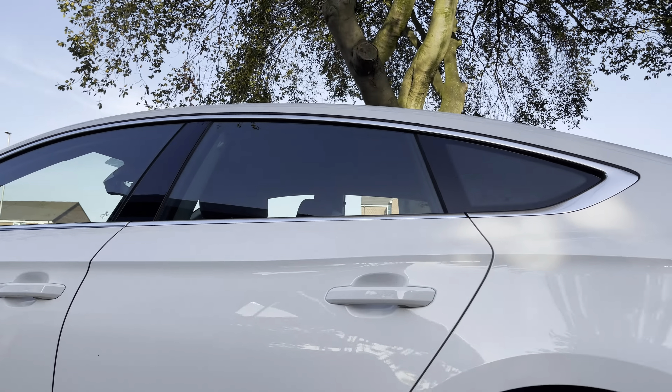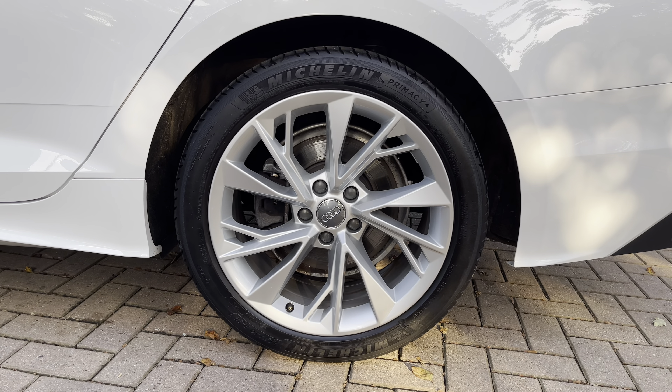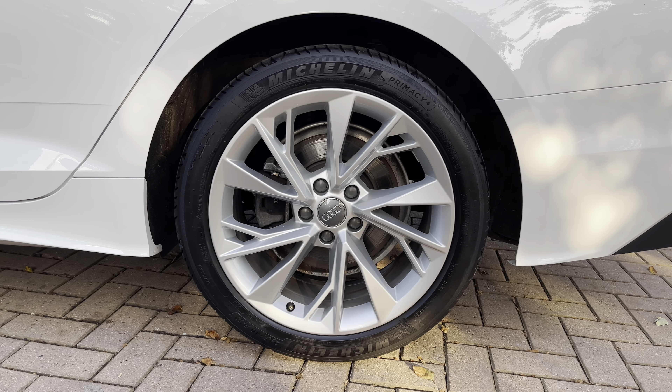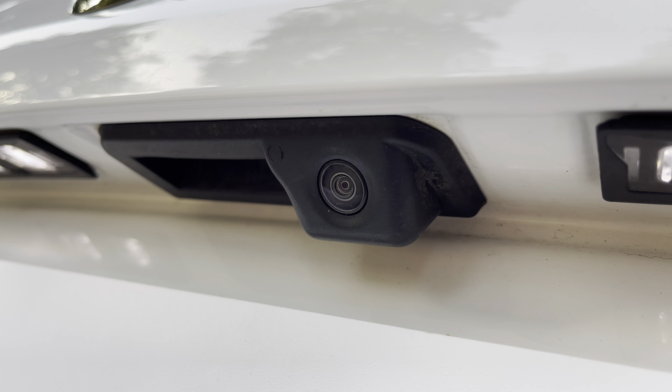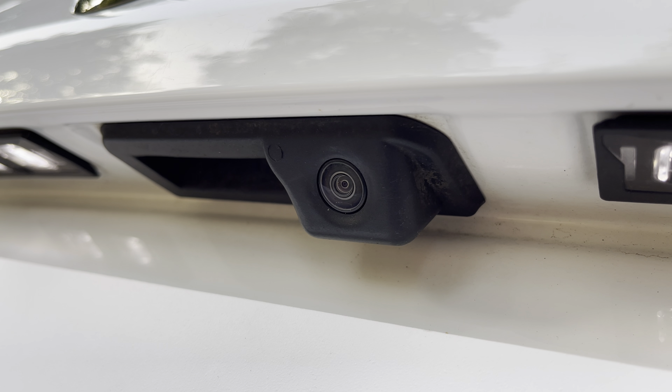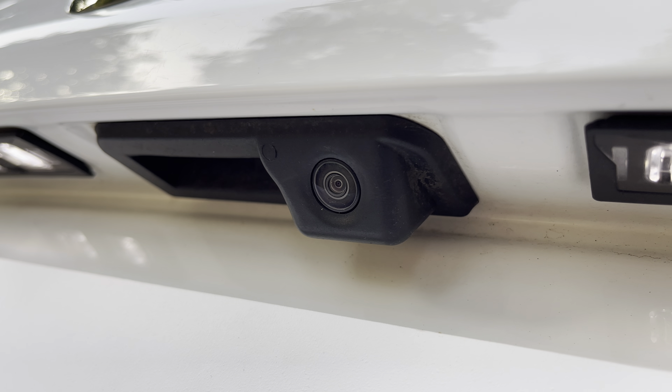Looking down the side, the 18-inch five twin-spoke design ILO wheels provide a stunning contrast to that lovely Ibis White paintwork and show off the premium nature of the A5 Sportback. To the rear, a rear-view camera provides a very clear view behind you making parking easier than ever before, and it works very nicely with the front and rear parking sensors — I'll show you the camera display shortly.